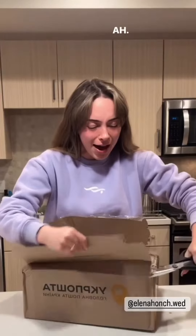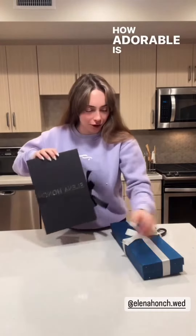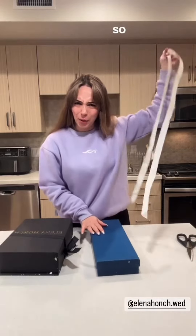I can already see the packaging, it's so cute! How adorable is this packaging? I am obsessed. Such a vibe — you guys see this? So elegant.